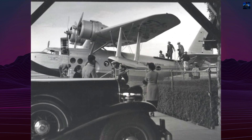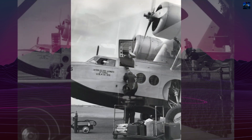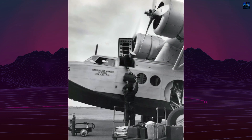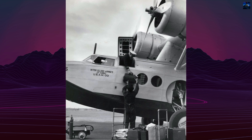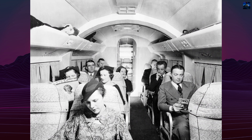Other operators included China National Aviation Corporation, the Chilean Air Force, KLM, and even the Soviet Union, which acquired at least one for Arctic operations and search flights connected to Sigismund Levanevsky's polar expedition.